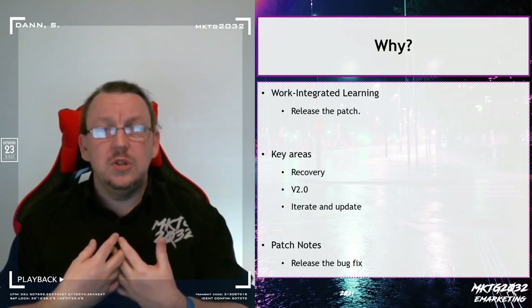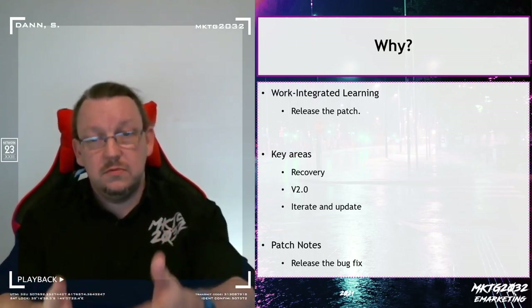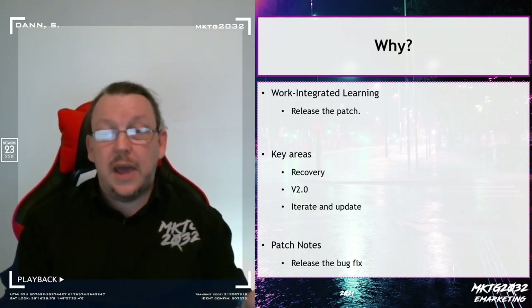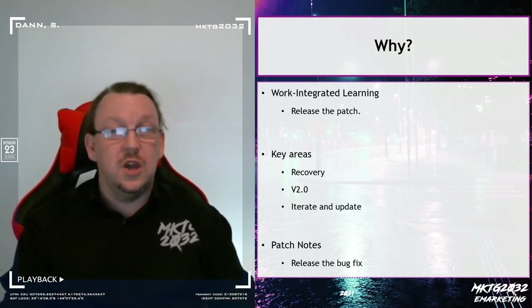The result wasn't where you want it to be — fix it. Take the feedback, run with it, repair it, and release a patch. This is a bug patch; this is a patch-notes-required upgrade to your first assignment.